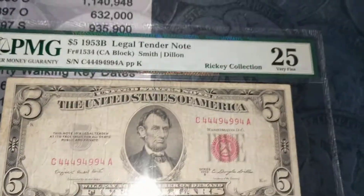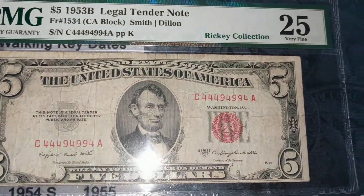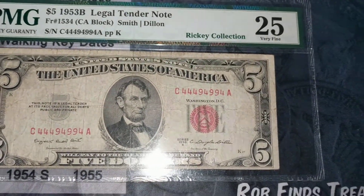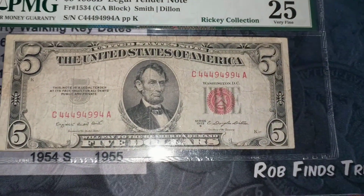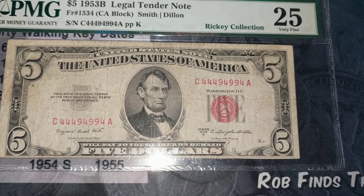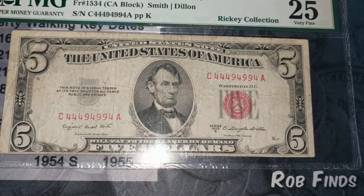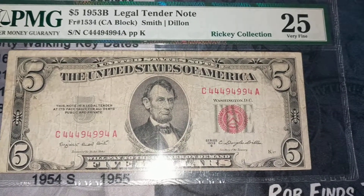Hey guys, how's it going? This is the 1953 legal tender 5 and this is Fancy Friday. I love fancies on legal tenders — there's just something kind of striking about it. You see more legal tender twos than you do anything from 1853 and 1863, but there are ones out there. There are fives.